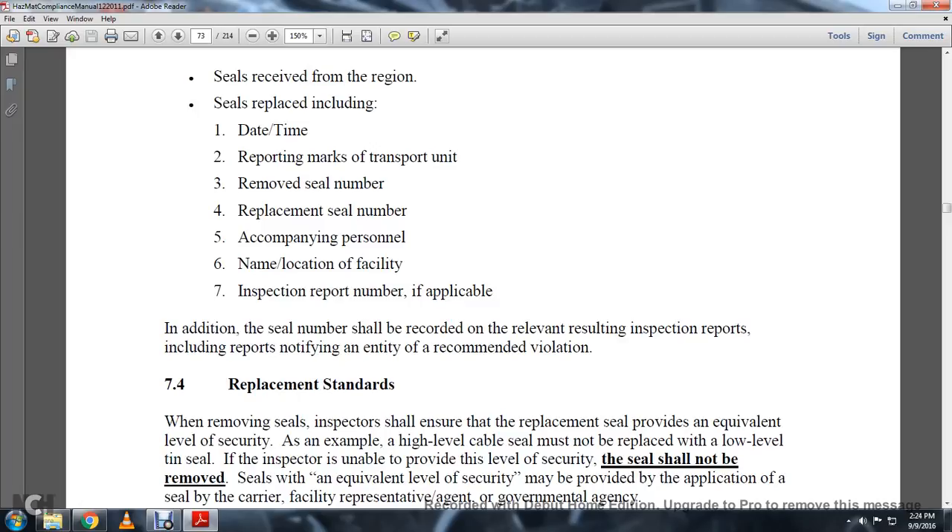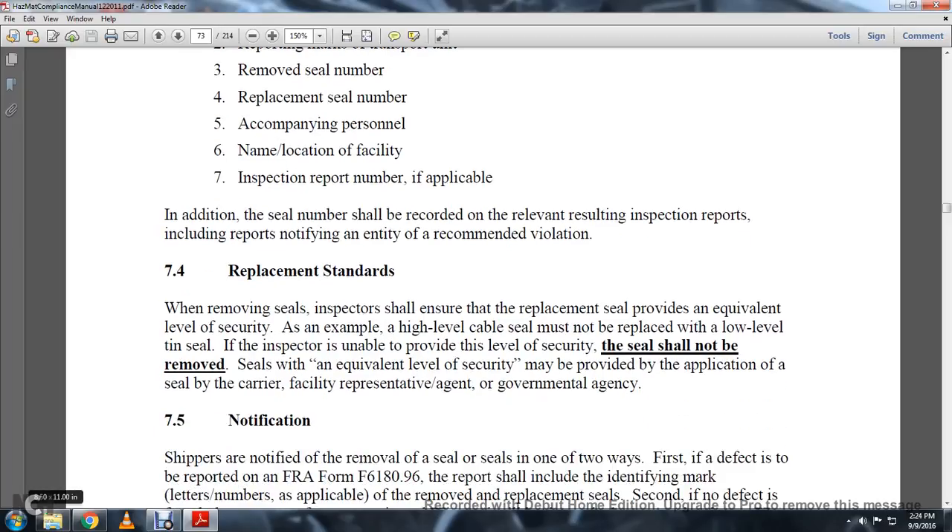In addition, the seal number should be recorded in the relevant resulting inspection reports, including reports notifying the intent of a recommendation or violation.